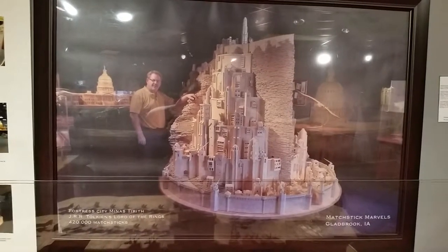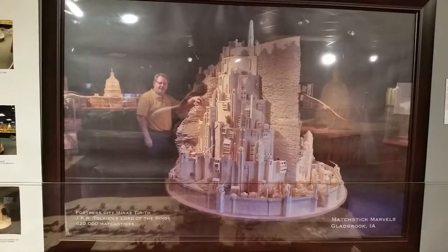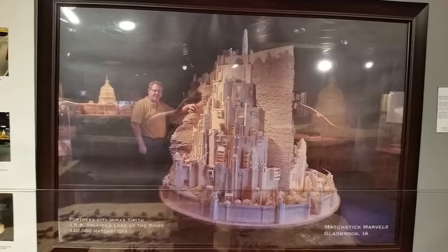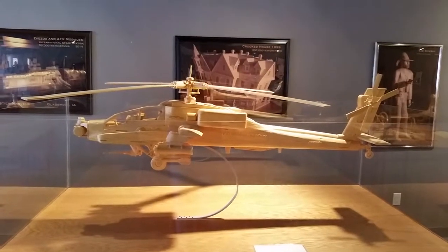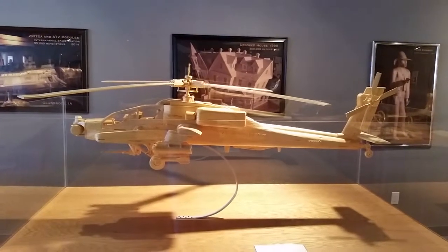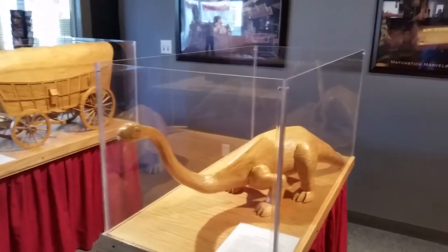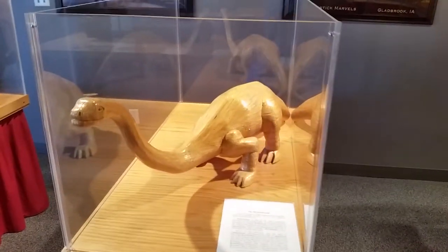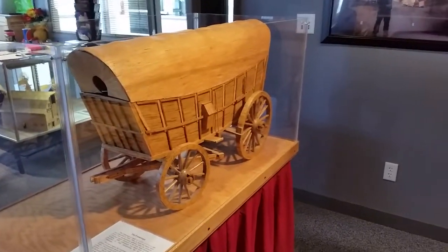This is one of his large projects — Portrait City from J.R.R. Tolkien's Lord of the Rings. It took over 420,000 matches. This is an AH-64A Apache. The Brontosaurus. And this is the Conestoga Wagon.